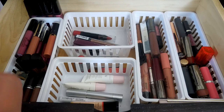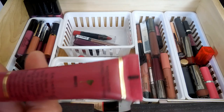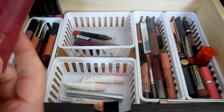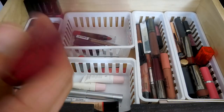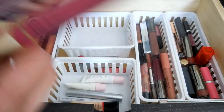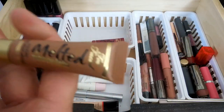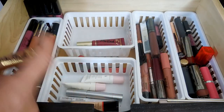I have this Too Faced Melted liquefied longwear lipstick that I love, and it is in the shade Berry. I love that these have the attached doe foot to them like a lip gloss or almost like a chapstick. I actually have two of them - I think the other one might be elsewhere. I also have one in the chocolate - this is a deluxe sample size of that Melted in chocolate honey. It is a really pretty brown color.